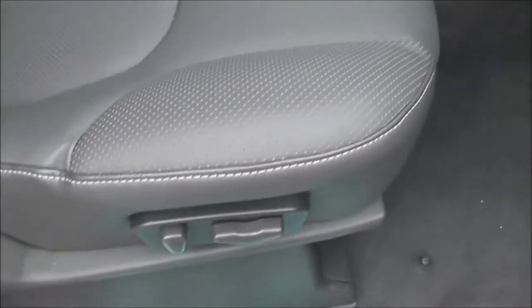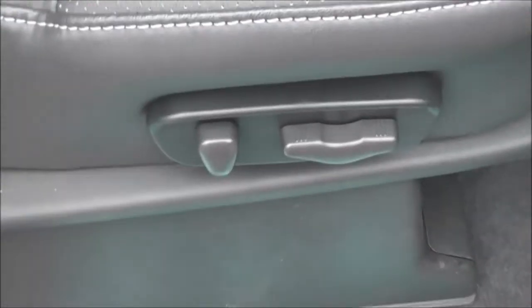Moving forward, you can see the upholstery is premium grey leather in perfect condition. It's virtually a brand new vehicle. The driver's seat is also electrically adjustable.